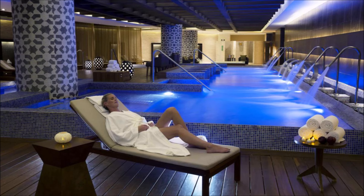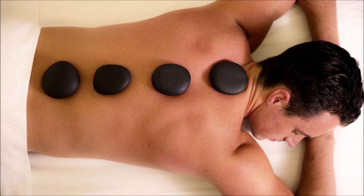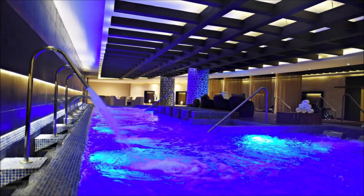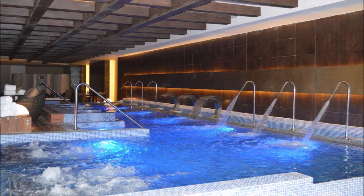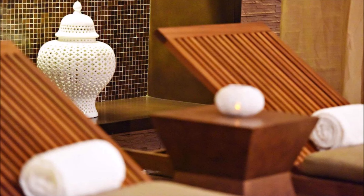Surrender to the serenity of the spa. Discover serenity at the luxurious spa retreat. Experience rejuvenation like never before. Recharge your body and mind in the spa oasis. Find peace and tranquility at spa heaven. Elevate your well-being with spa services. Luxurious pampering awaits.